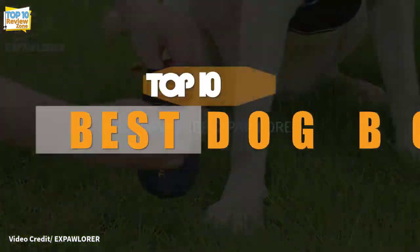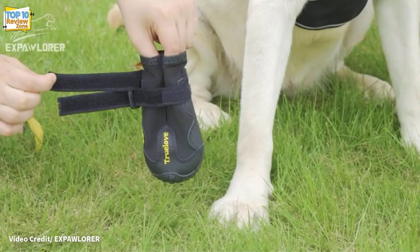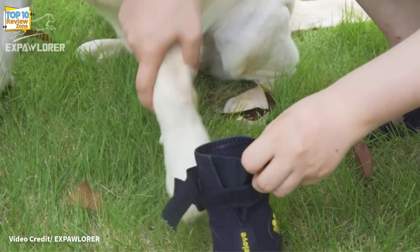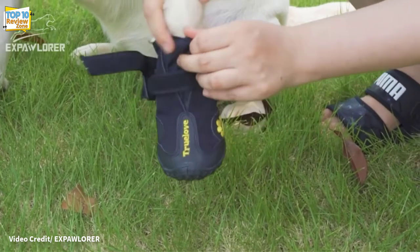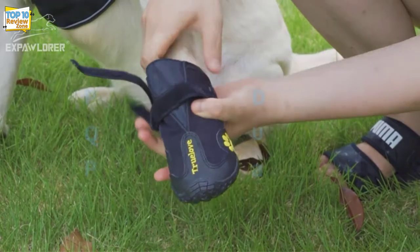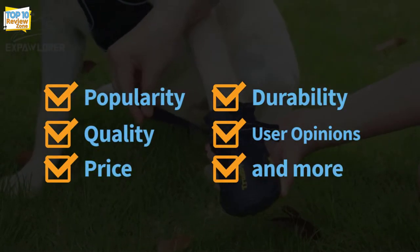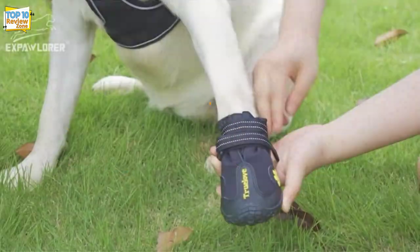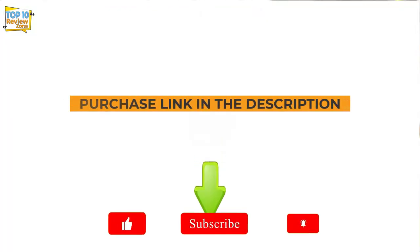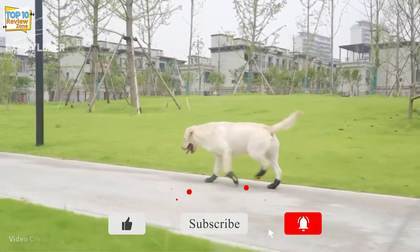Hey guys, in this video we're going to be checking out the top 10 best dog boots brands available on the market for their true quality. I made this list based on my personal opinion and hours of research, and have listed them based on popularity, quality, price, durability, user opinions, and more. If you want to see more information on the updated price, you can check out the description below.